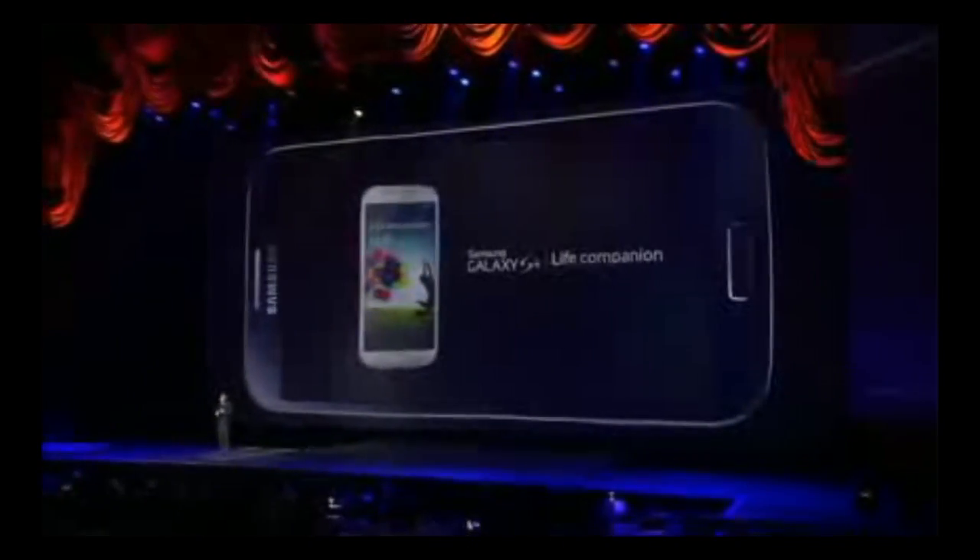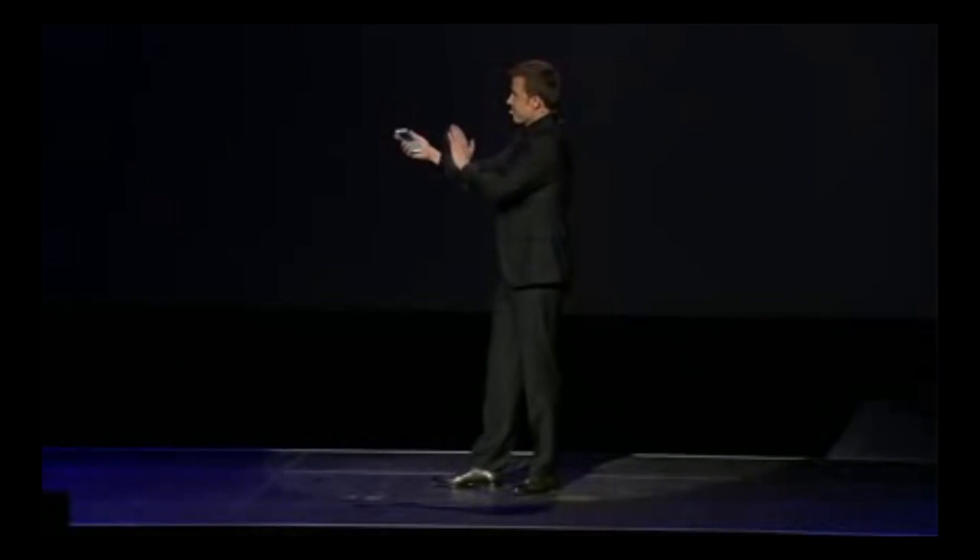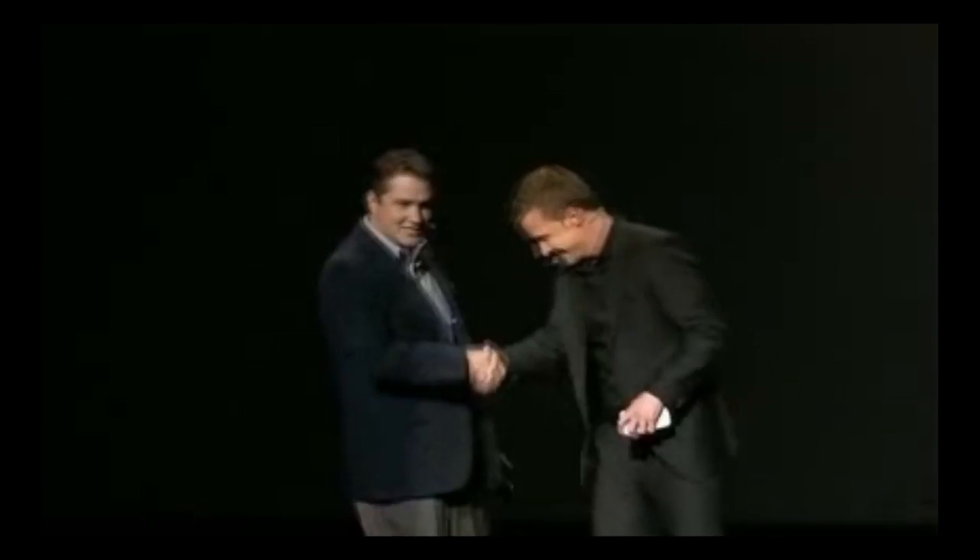And now I'd like to introduce you to Ryan Biden, Director of Product Marketing from Samsung Telecommunications America. Thank you, Will. It's great to be here.